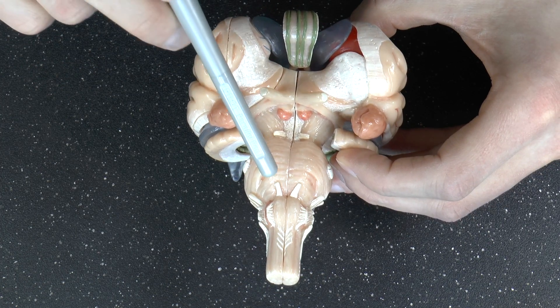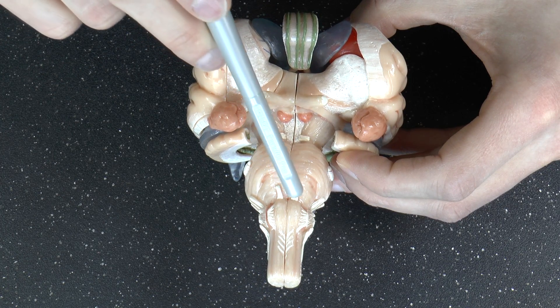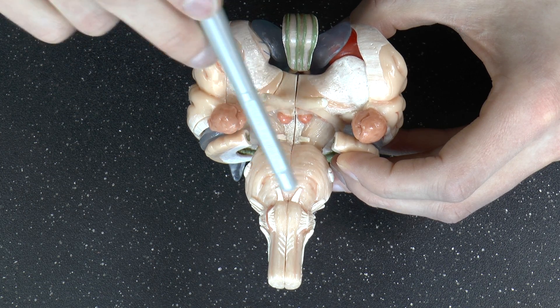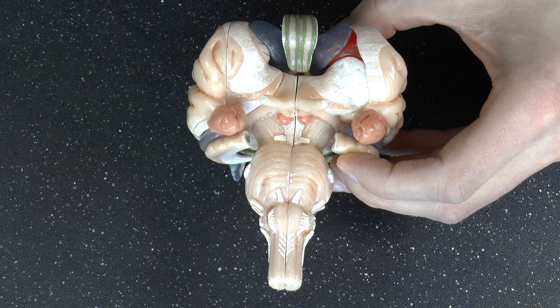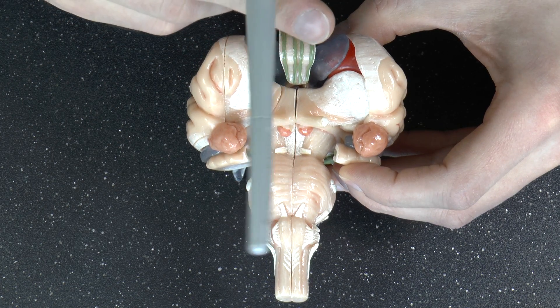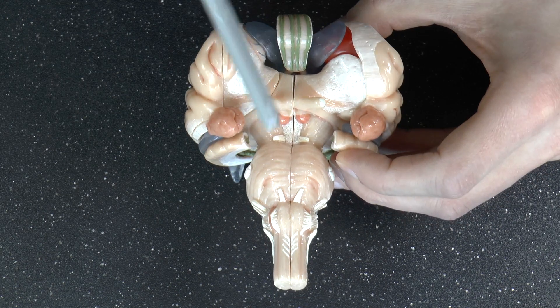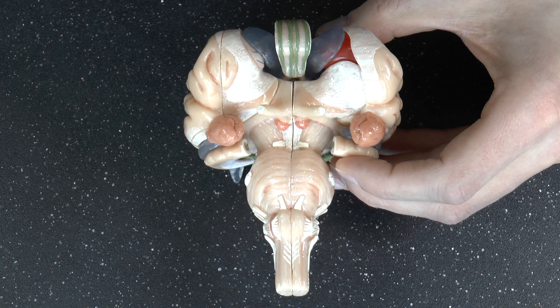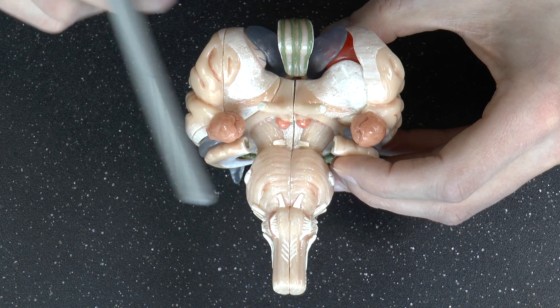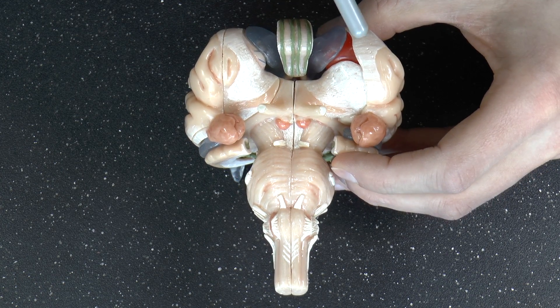Number six is this pair — the abducens nerve. Abducere is Latin for abduct, and this controls the lateral rectus muscles of your eyes, which allow your eyes to move from side to side. As you can see, there are a lot of cranial nerves involved in the movement and control of your eyes, which is kind of interesting.